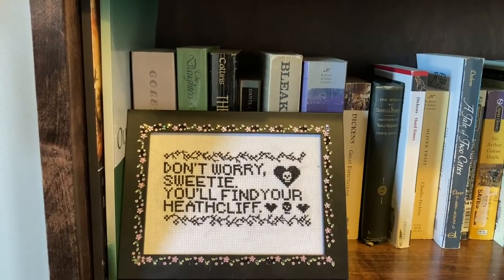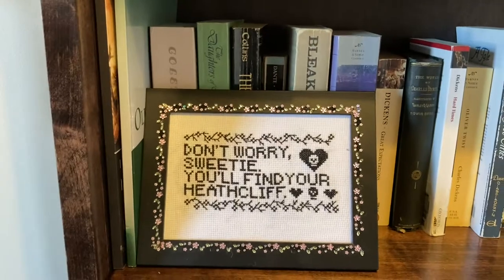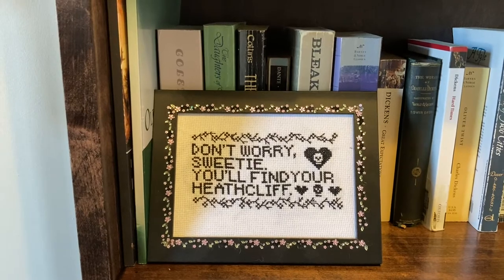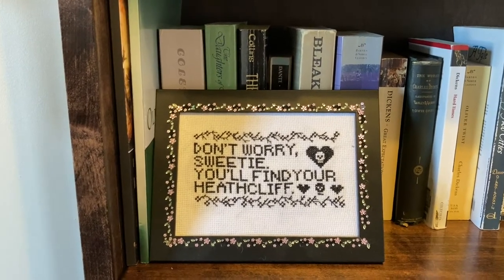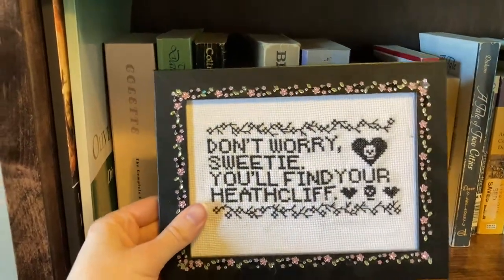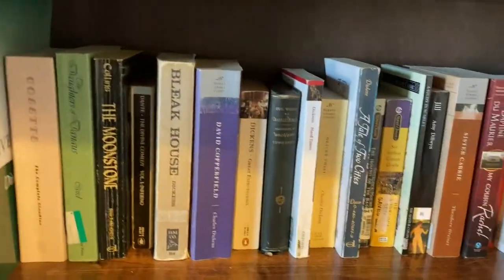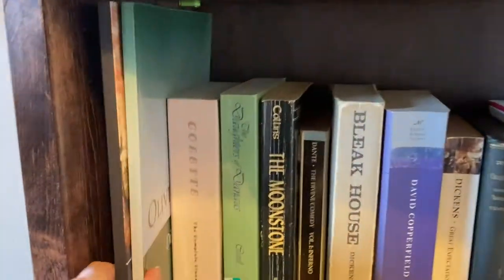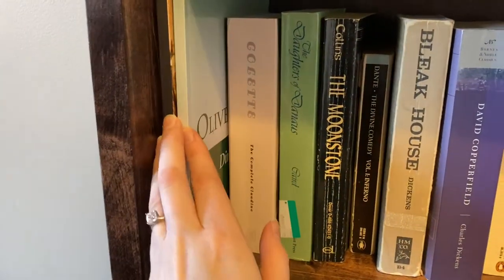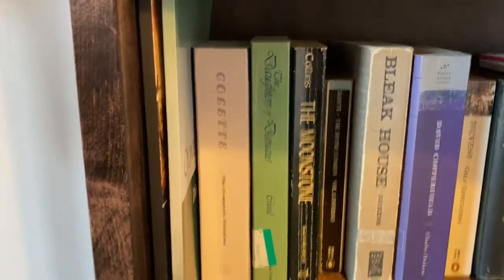Now at a slightly better angle to film on the next shelf down. First of all we have 'Don't Worry, Sweetie, You'll Find Your Heathcliff,' embroidered for me by one of my former roommates, and based off something my grandmother actually said to me. This is like one of my most prized possessions. All right, these two large things over here are my Dinah Mullock Craik books: The Bread Upon the Waters and Olive. They're stupidly large, and I kind of hate them, but it's fine.